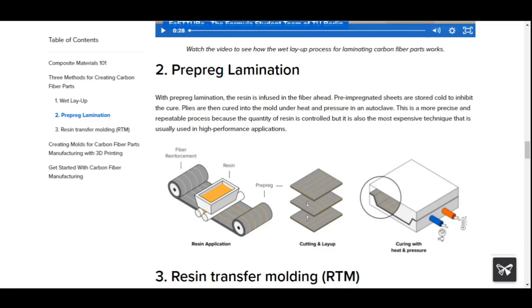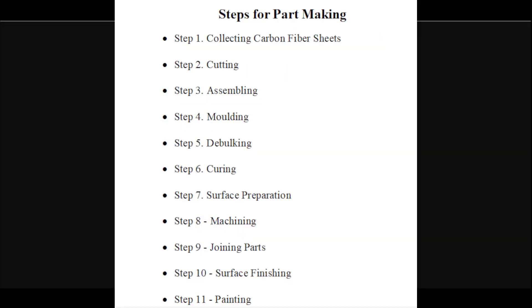Next, let's see what steps are involved for making a part. Step 1: Collecting Carbon Fiber Sheets. Step 2: Cutting the sheets into pieces for a part. Step 3: Assembling the pieces to form the part — like a complicated 3D jigsaw puzzle, the exact order of those pieces must be specific. Step 4: Molding — heating and putting the part into a mold.